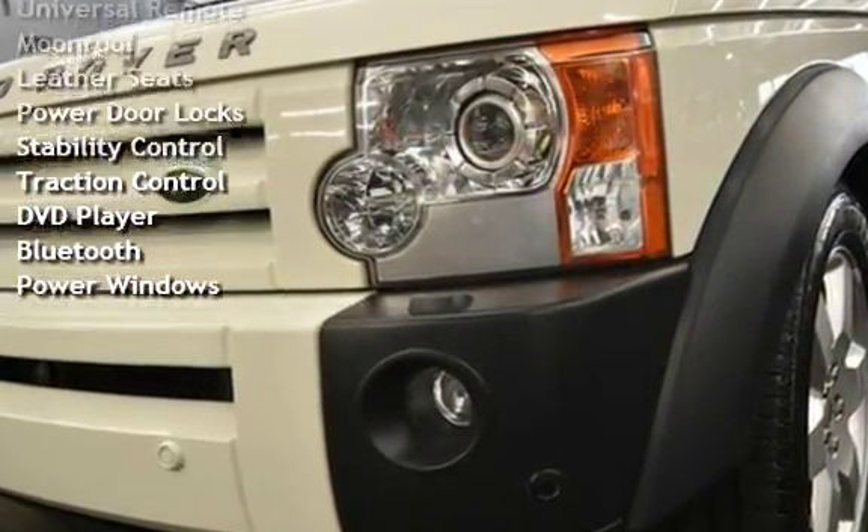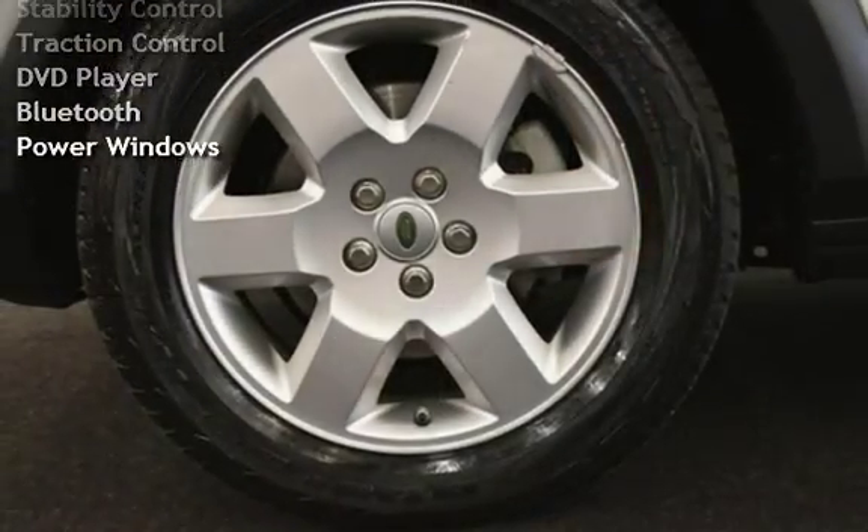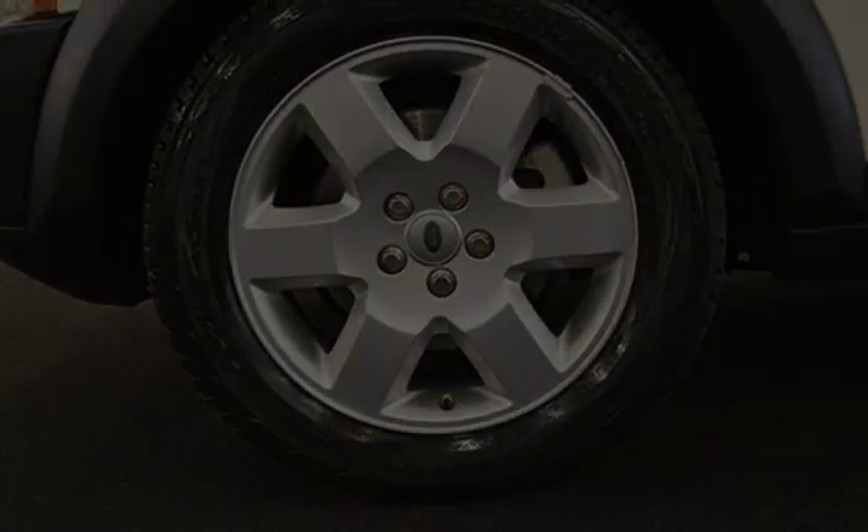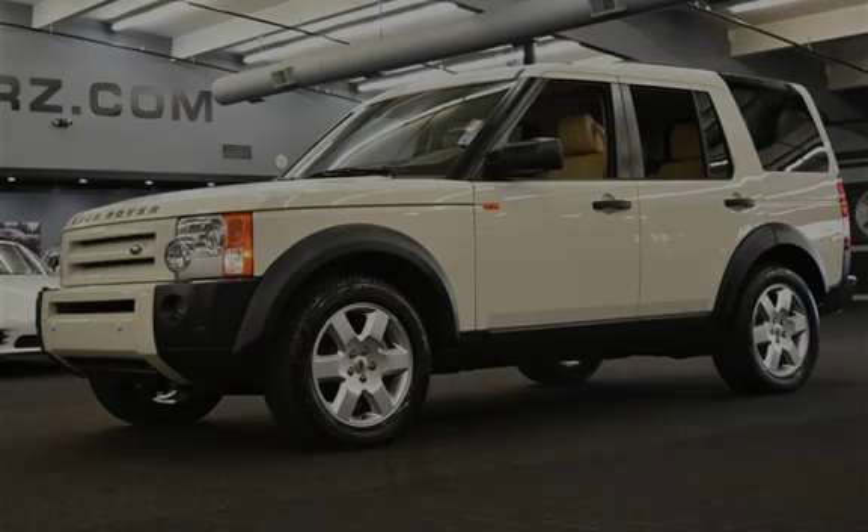Additional features include moonroof, leather seats, power door locks, stability control, traction control, DVD player, Bluetooth, and power windows.